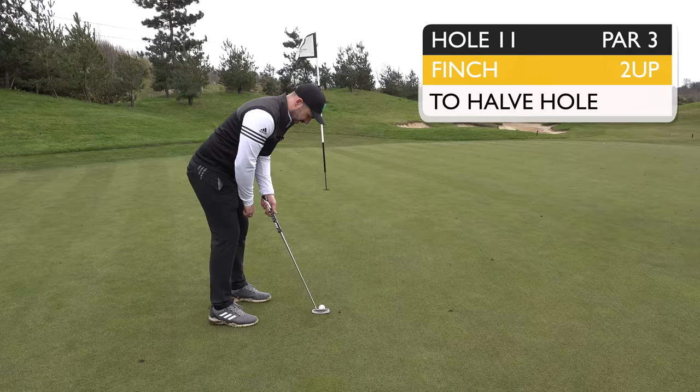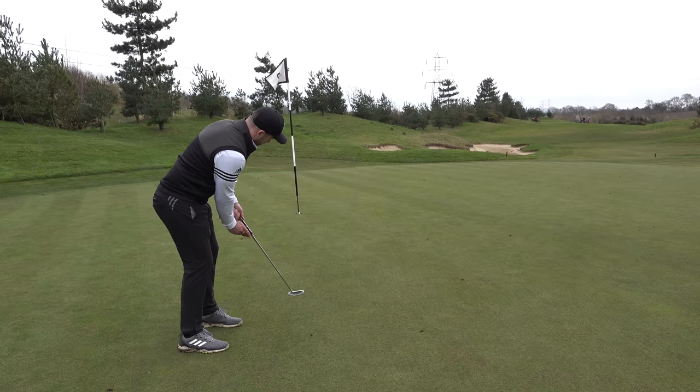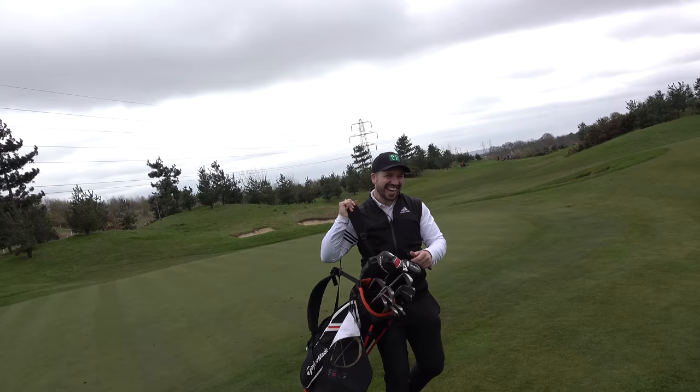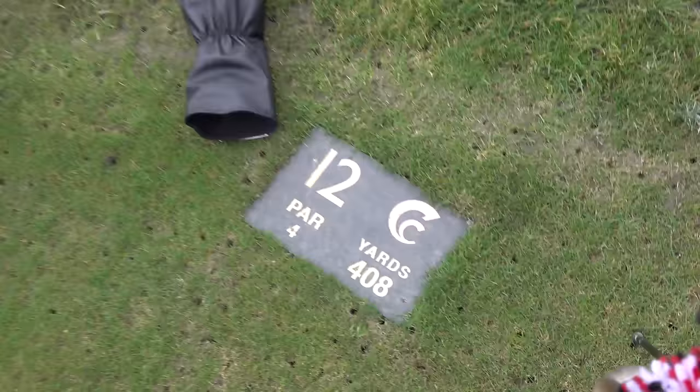Still the same putt for me so I'll take it one shot at a time. You dirty dirty dog! That is halved the 11th hole in two birdies. Good old mate!